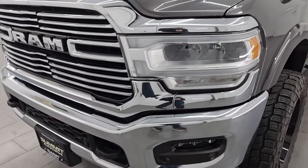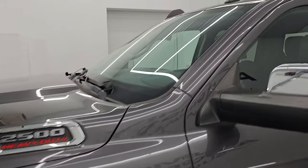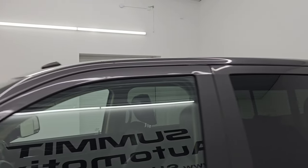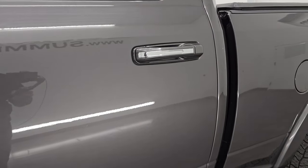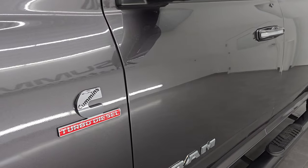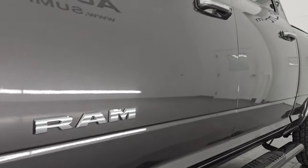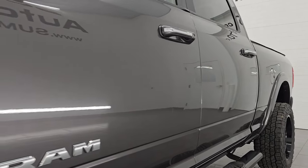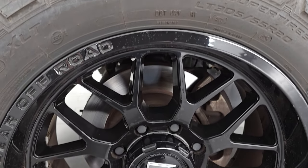I'm going to go all the way around in this video — inside, underneath, start it up, take a look under the hood, show you all the options, and give you the most accurate representation I can of this truck. The color is granite crystal metallic, paint code PAU. Subscribe to the YouTube channel, click the bell notifications, and stay current on our ever-changing heavy-duty truck inventory so you don't miss out on gems like this one.